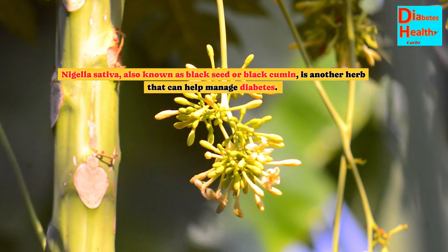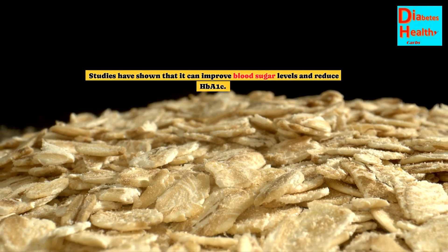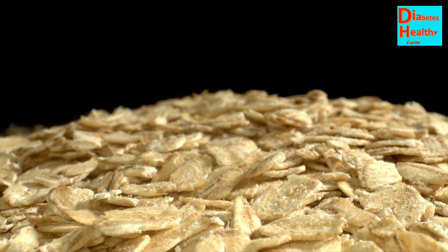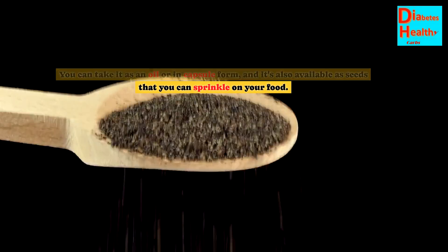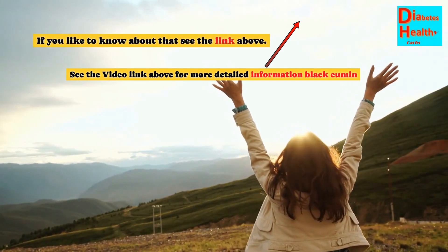Nigella sativa, also known as black seed or black cumin, is another herb that can help manage diabetes. Studies have shown that it can improve blood sugar levels and reduce HbA1c. You can take it as an oil or in capsule form, and it's also available as seeds that you can sprinkle on your food. See the video link above for more detailed information on black cumin.